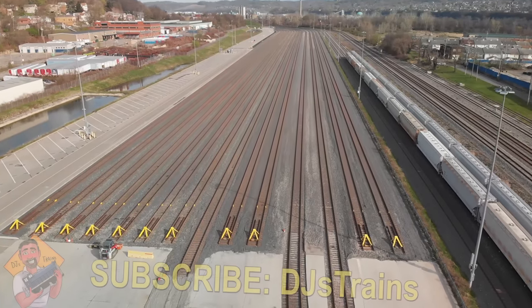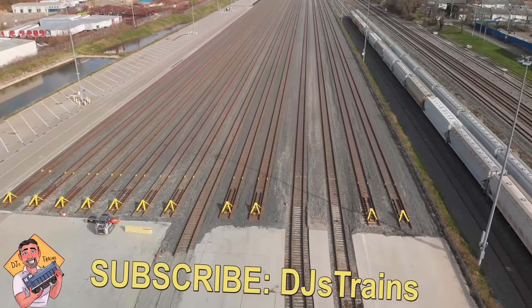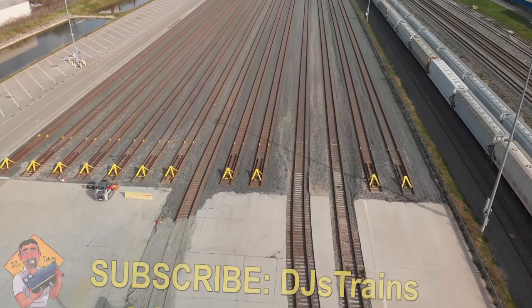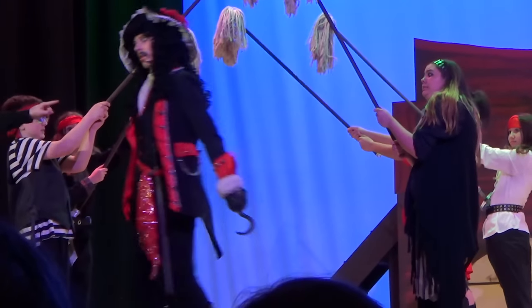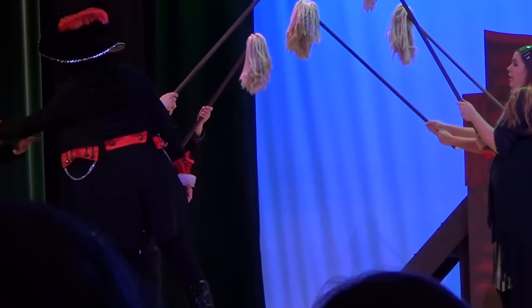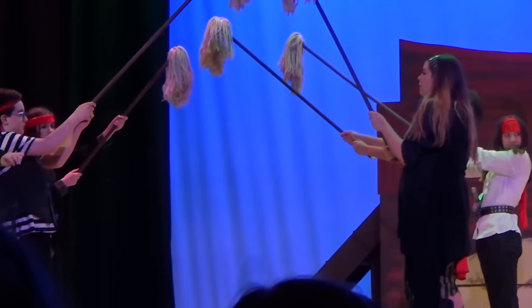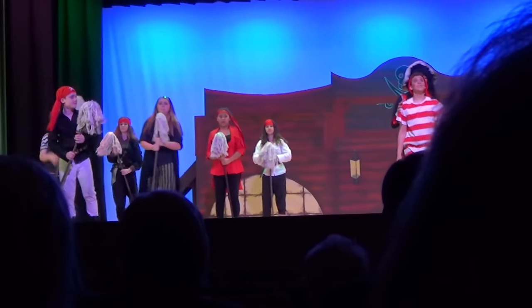Hey, this is DJ from DJ's Trains on YouTube. So what is a staging yard? Well, it's often compared to a play — the audience only sees the stage and the performers, but behind the scenes the actors are getting ready for their turn. They come on, do their part, and then return to behind the scenes.